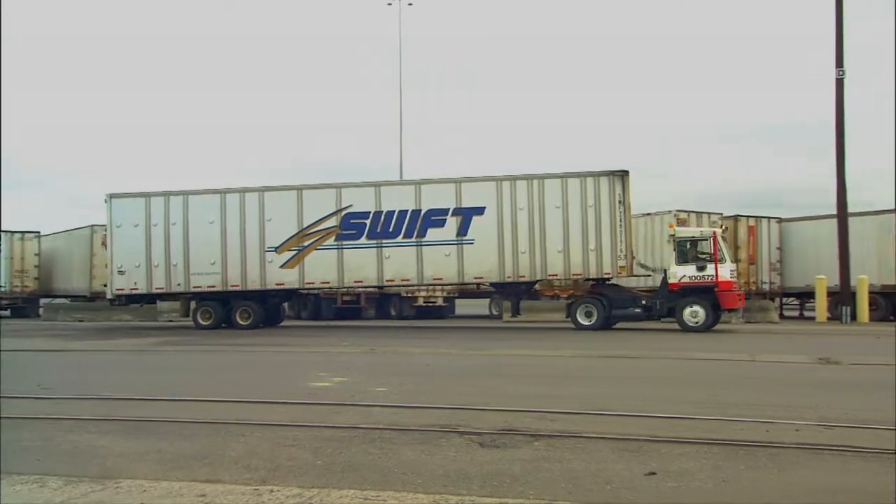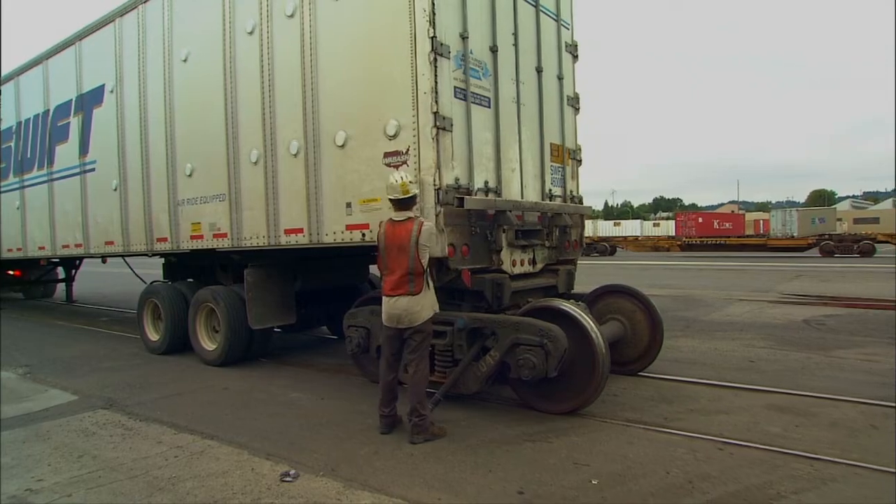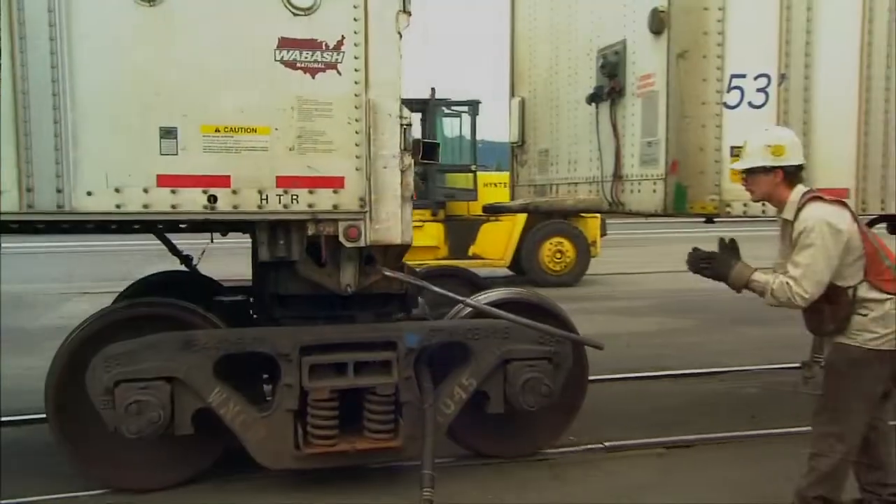The road-railer is a trailer until it reaches the track. The tractor then drops off the trailer, on go the steel rail wheels, and up go the rubber tires.